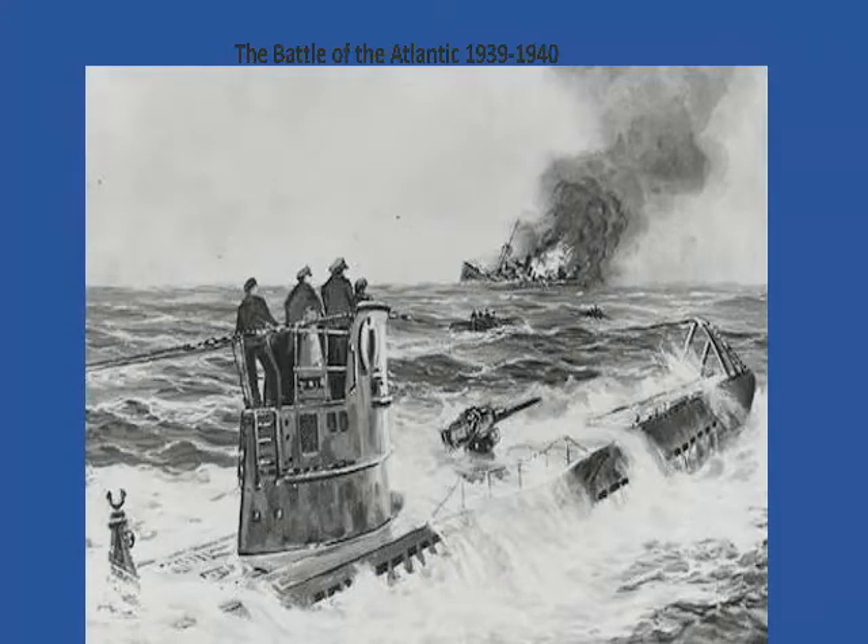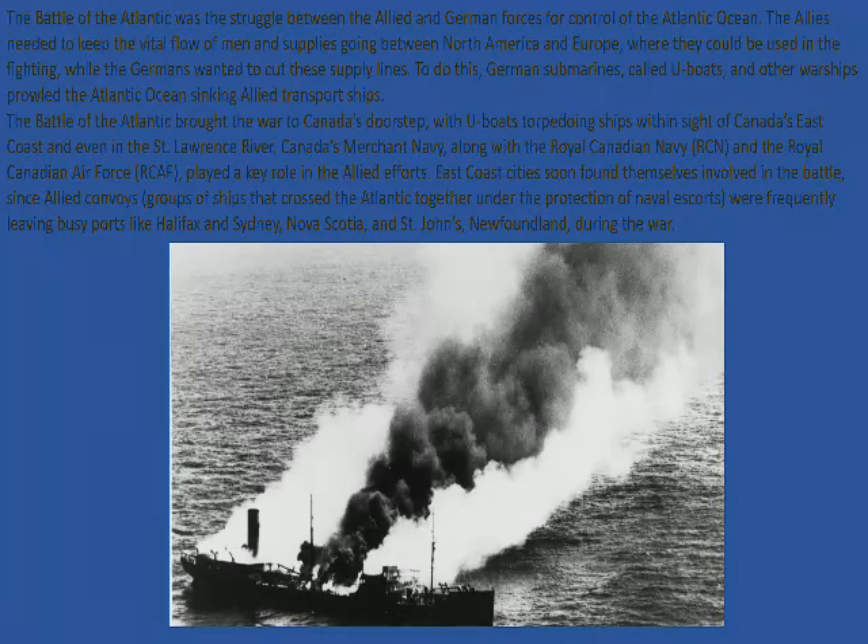The Battle of the Atlantic was a struggle between the Allied and German forces for control of the Atlantic Ocean. The Allies needed to keep the vital flow of men and supplies going between North America and Europe where they could be used in the fighting, while the Germans wanted to cut these supply lines. To do this, German submarines — U-boats — and other warships prowled the Atlantic Ocean, sinking Allied transport ships.